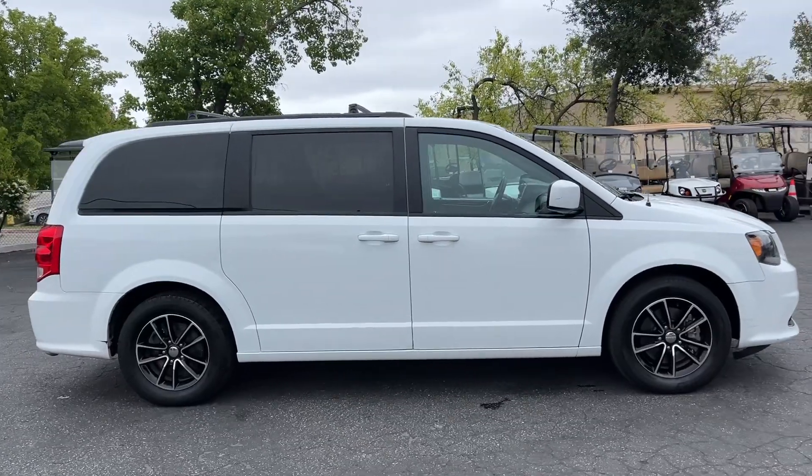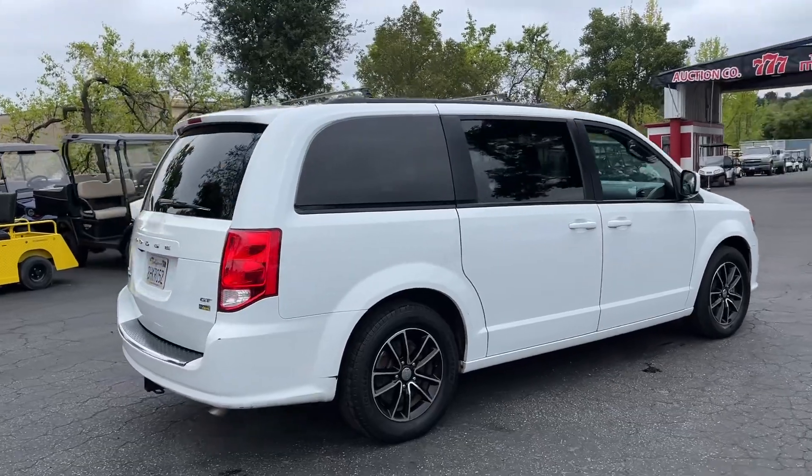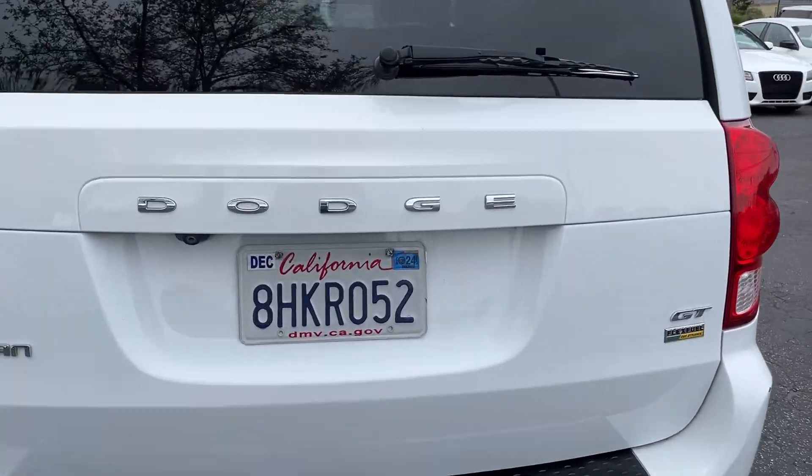It's got the black and chrome wheels. Look at this thing — it's a kid hauler. Look at that GT model. Pretty sweet. Let's look in the back.